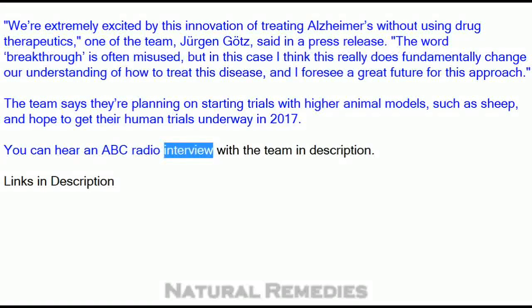You can hear an ABC Radio interview with the team. Links in description.